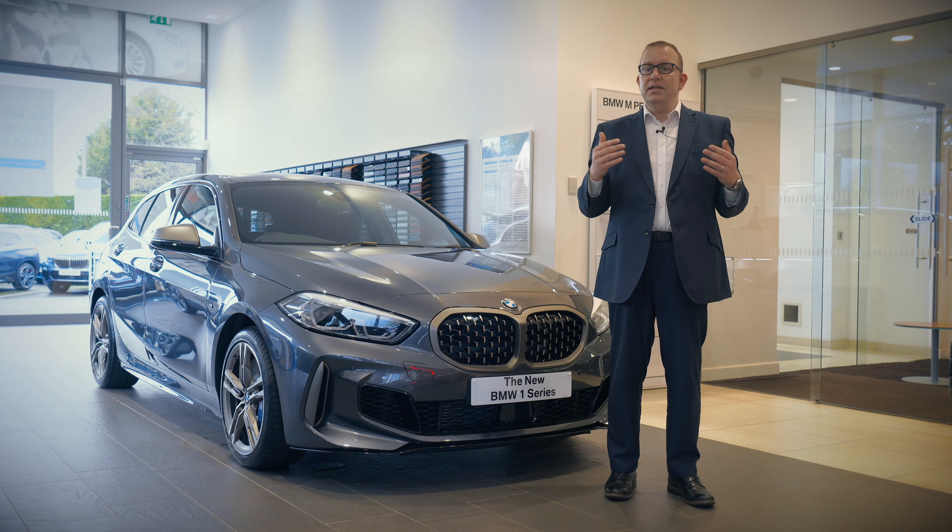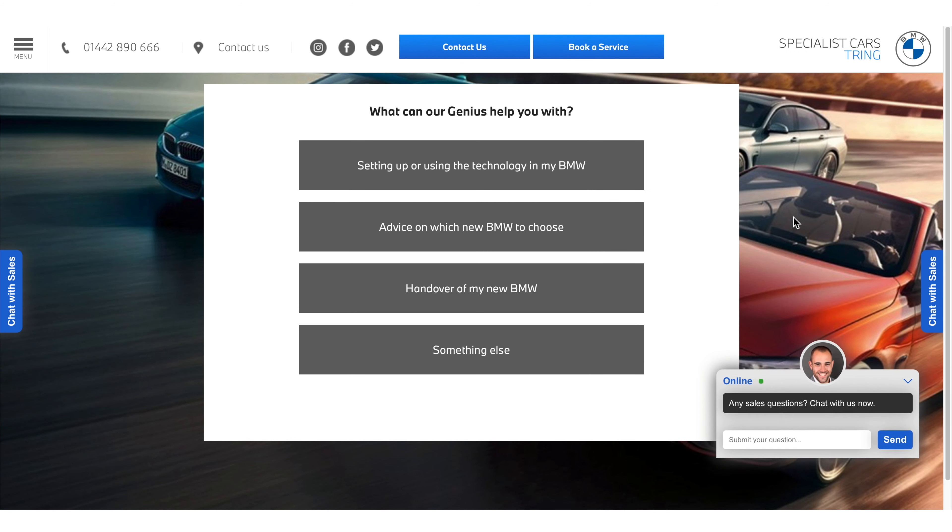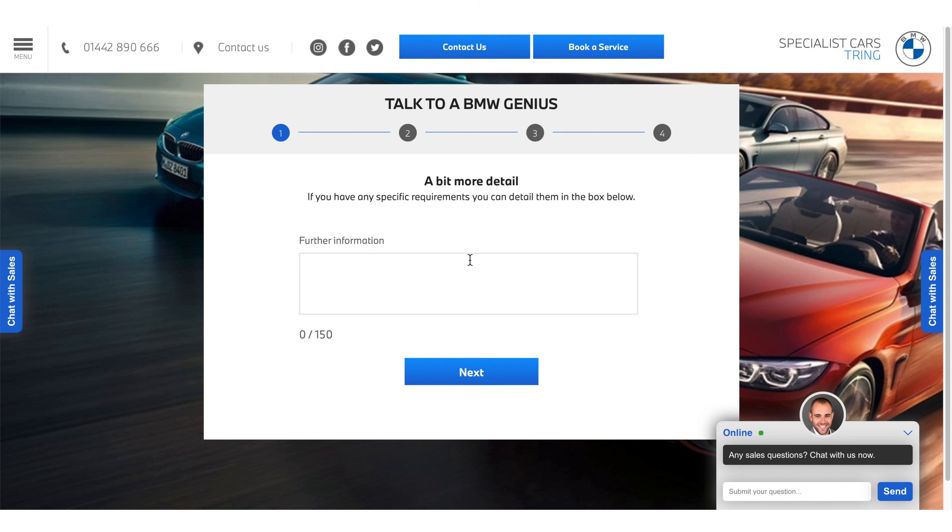If you feel you could be tempted by this exciting proposition, we can still offer telephone and video appointments and our click and collect service is still very much open.